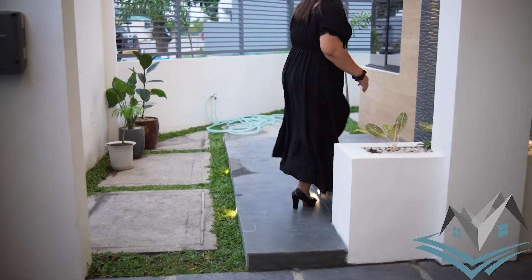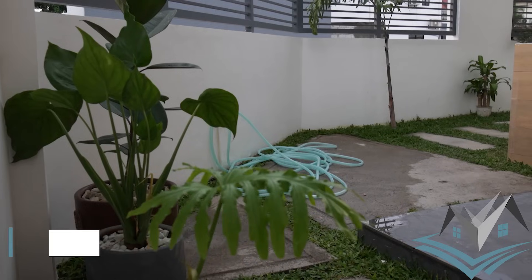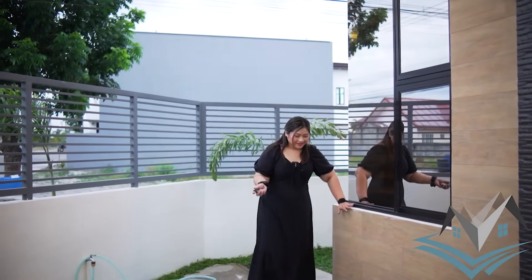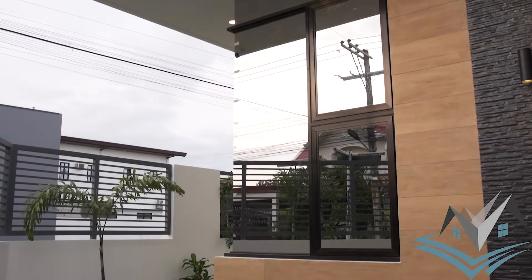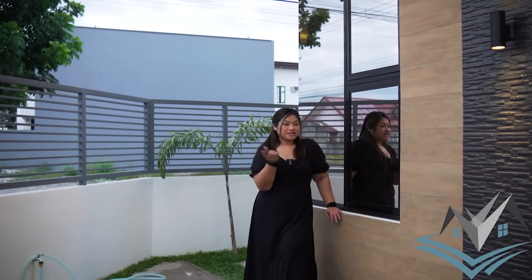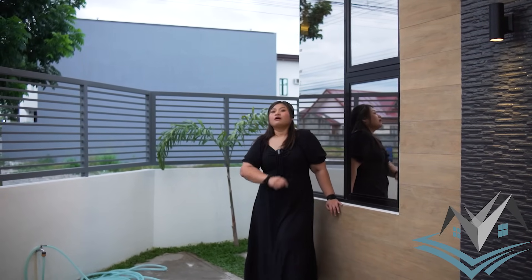This is your elevated porch with a plant box — you can add more plants. There's a faucet here as well. My absolute favorite feature is the reflective clear glass window. When you're outside, it acts like a mirror. It helps keep the property cool because the sun's rays bounce back instead of passing through, so it doesn't get hot inside.